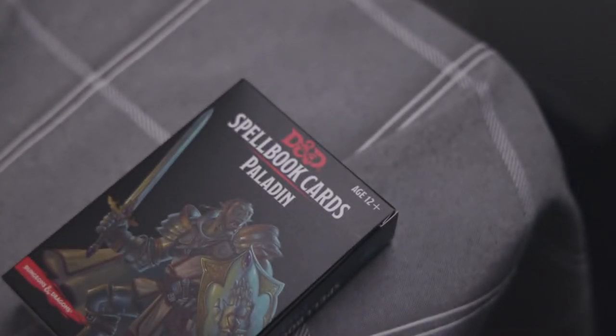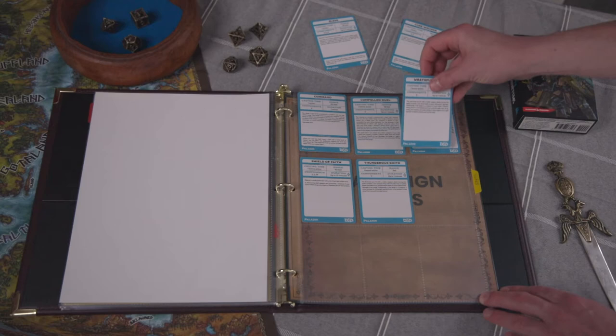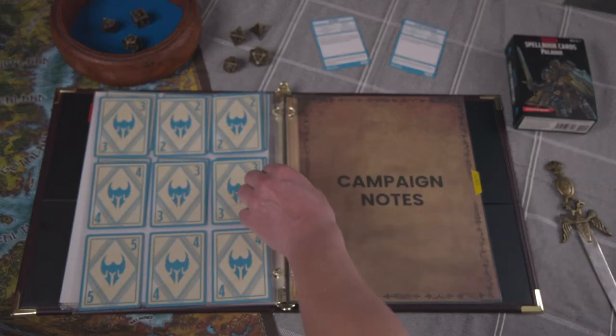For spells, I have the official 5e paladin spell cards, and I use trading card sleeves to hold them. Paladins prepare spells and can change them after a long rest, so the sleeves make it convenient to swap things out. And as Asher grows in level and gains more spells, I can just add more sleeves.